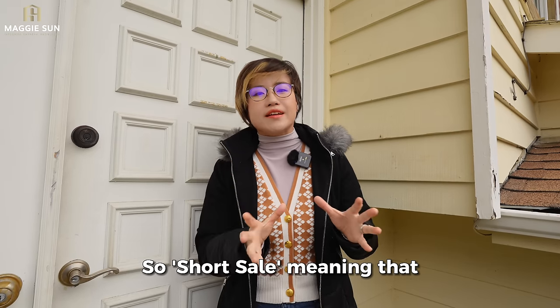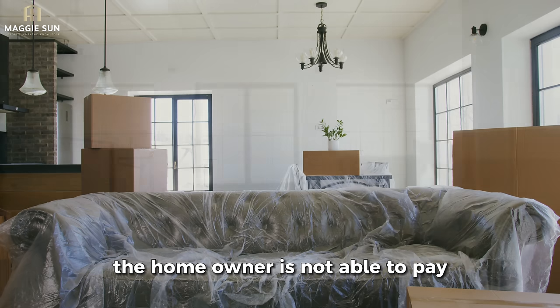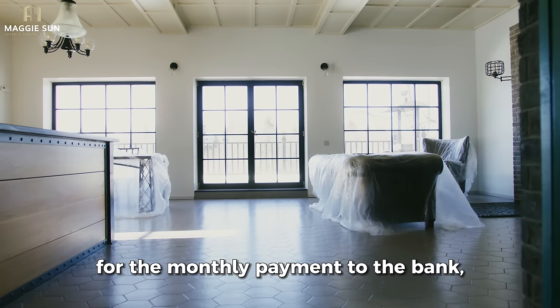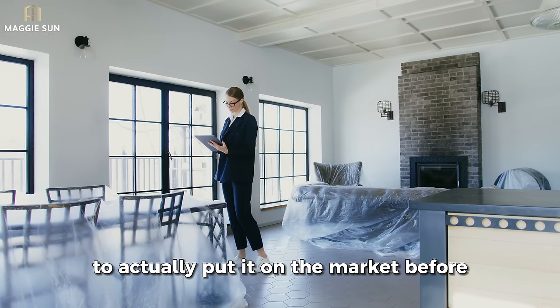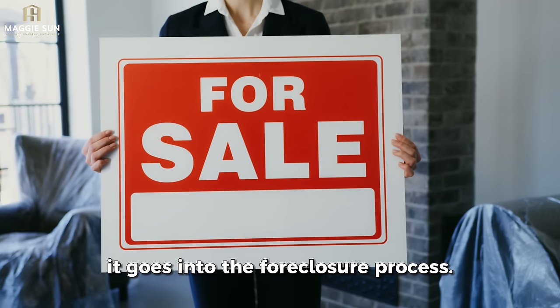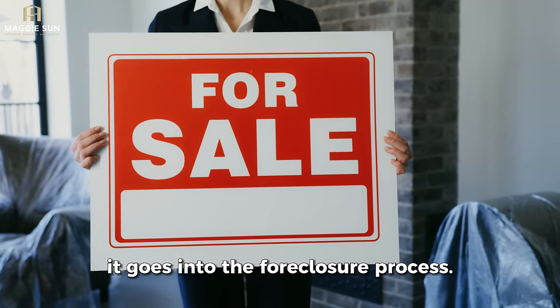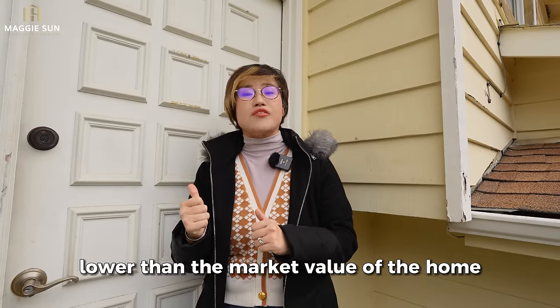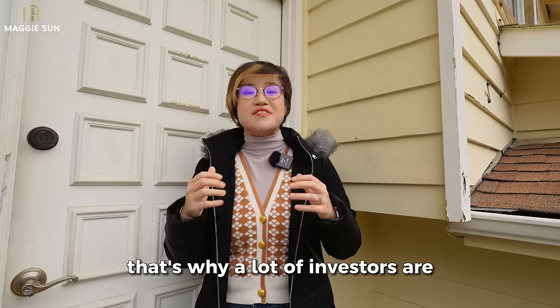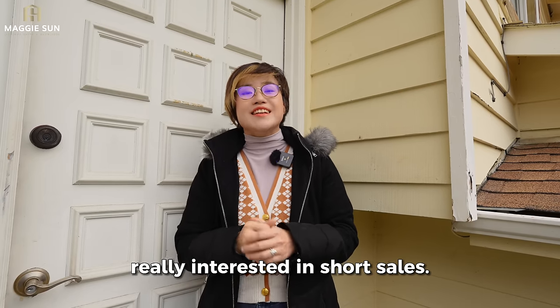Short sale means that the homeowner is not able to pay the monthly payment to the bank. So they have to discuss with the bank to actually put it on the market before it goes into the foreclosure process. Short sale is actually listed lower than the market value of the home, which is why a lot of investors are really interested in short sales.